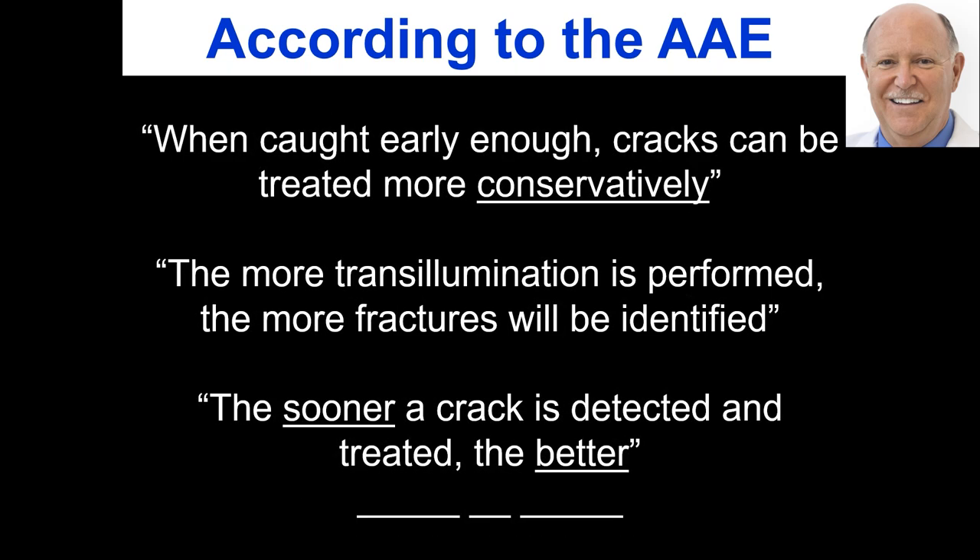The AAE goes on to say that when caught early enough, cracks can be treated more conservatively — obviously, that's what our patients want and what we want. We want to get to these things before there's a catastrophic break. And it goes on to say, the more translumination is performed, the more fractures will be identified. The sooner a crack is detected and treated, the better.